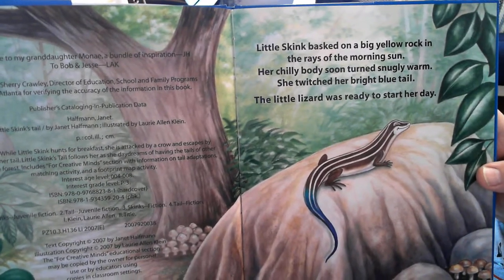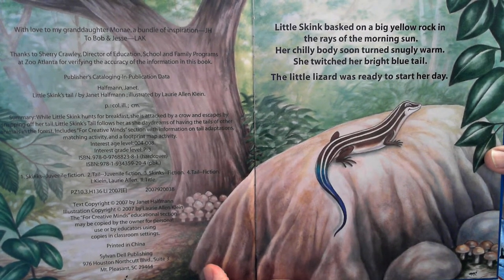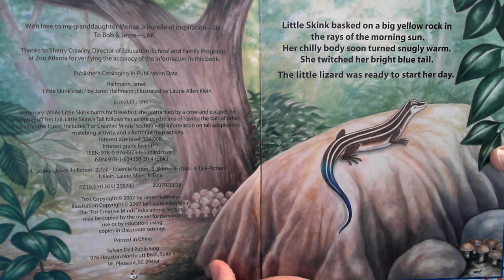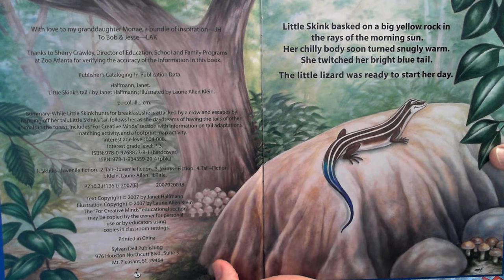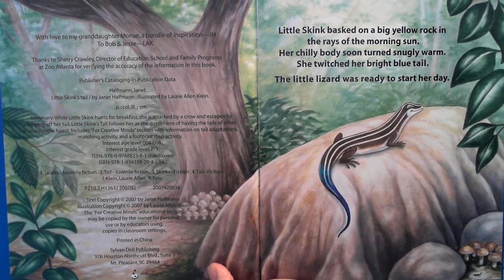Little Skink basked on a big yellow rock in the rays of the warm morning sun. Her chilly body soon turned snuggly warm. She twitched her bright blue tail. The little lizard was ready to start her day.